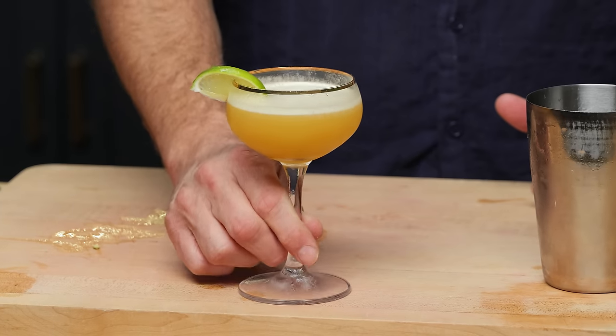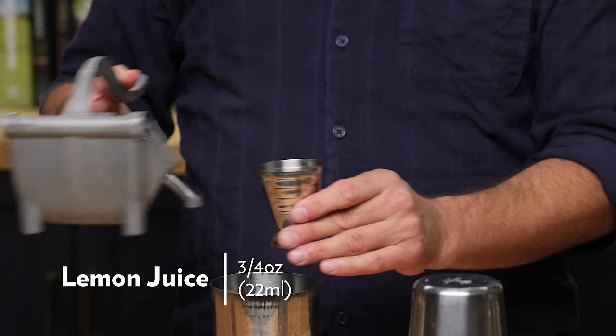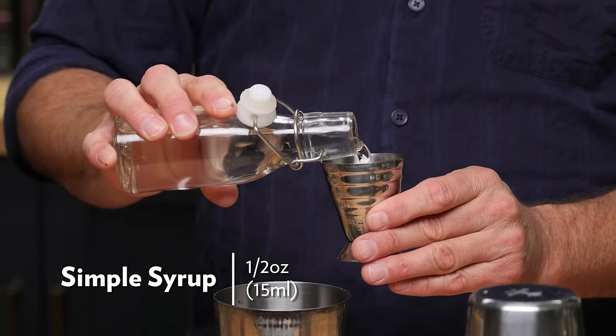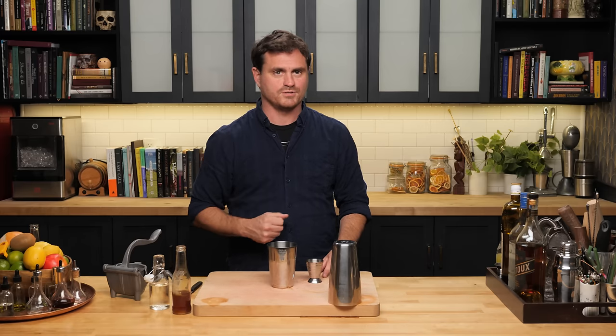The Pennington Daiquiri was created by Death & Company alum Tyson Bueller for the now-shuttered New York City bar Lost Hours. It's a really nice play on a staple classic cocktail. We're going to do three quarters of an ounce of lemon juice, half an ounce of simple syrup, and half an ounce of honey syrup. He went the exact opposite way from Shannon Mustapher — she put almost no sugar in her cocktail and he put a bunch.